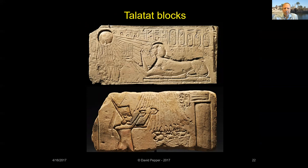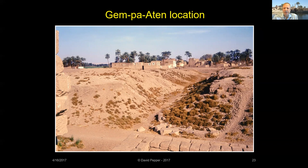By year six of his reign, Akhenaten had abandoned Thebes and moved the court and royal palace to Akhetaten, a brand new city in Middle Egypt — modern Tell el-Amarna. Today, here's the view toward the area where Akhenaten's four Karnak temples once stood. There's not much left, is there?